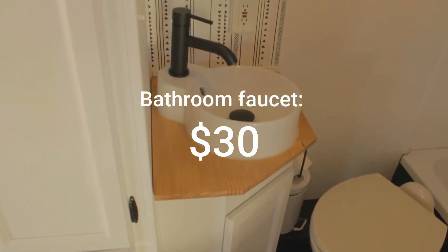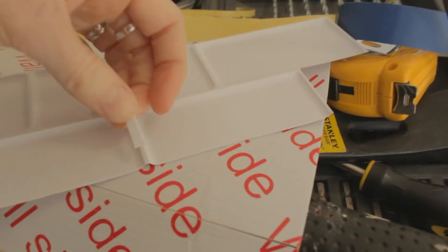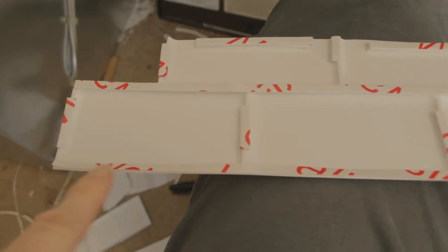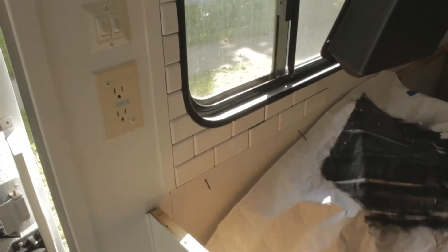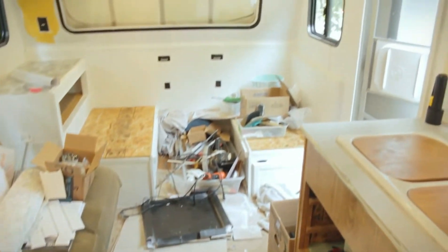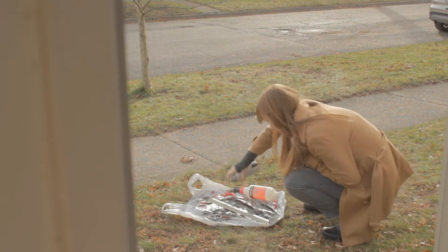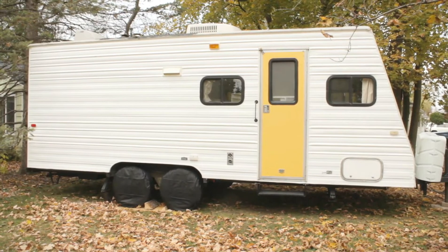The bathroom faucet was $30. The backsplash was really inexpensive — just $26. It looks great on camera and fine in person unless you look really closely. I honestly think a wallpaper that looks like tile would be more practical in a camper. Lastly, I have $188 in miscellaneous. I categorized things as miscellaneous whenever it was a group of very small items that didn't cleanly fit into one category.